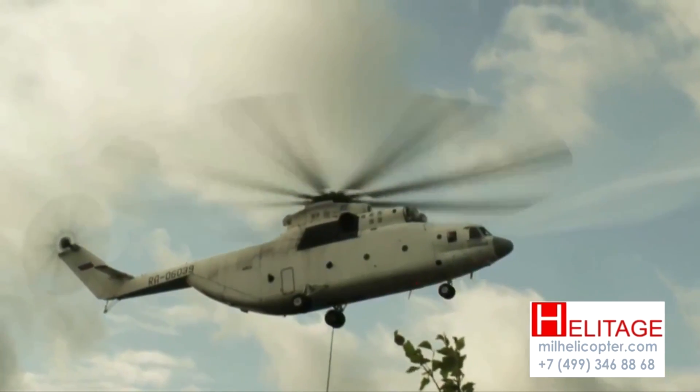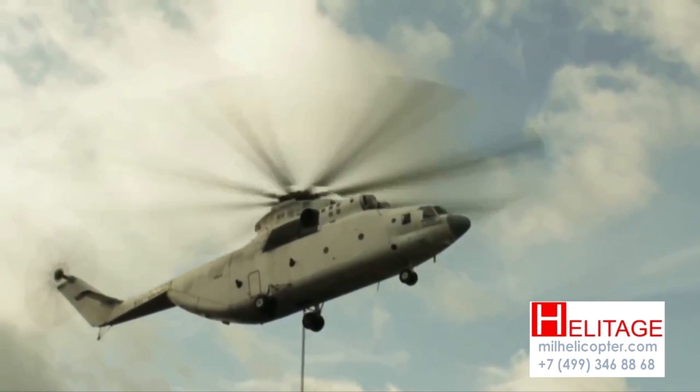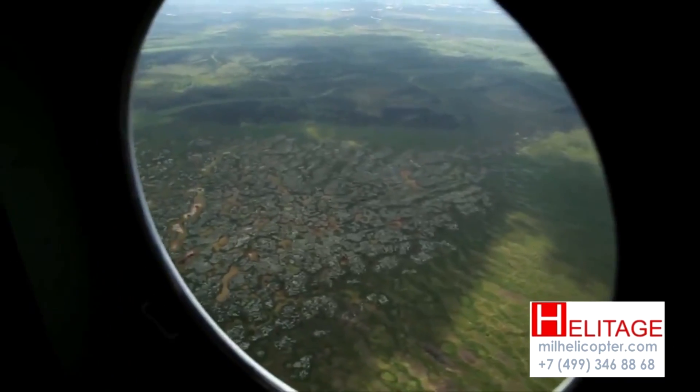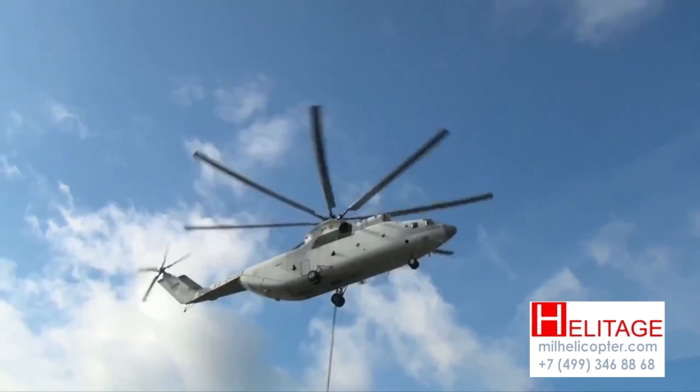It has a full range of navigational electronics and an automatic hover system. The Mi-26 is larger inside than a C-130 Hercules, and is the biggest helicopter ever put into production.